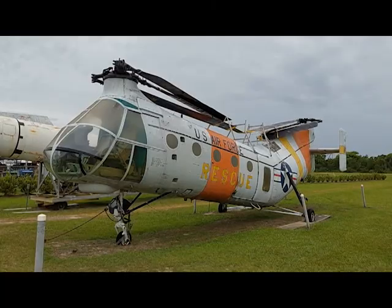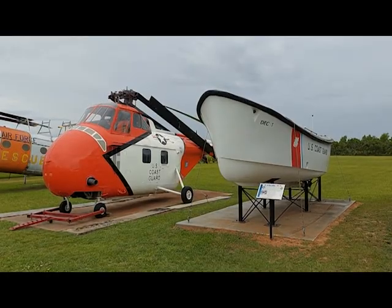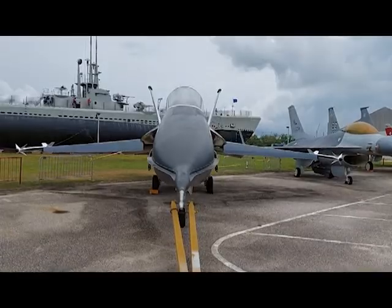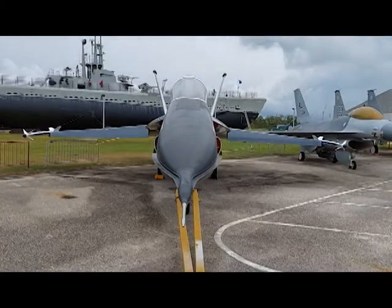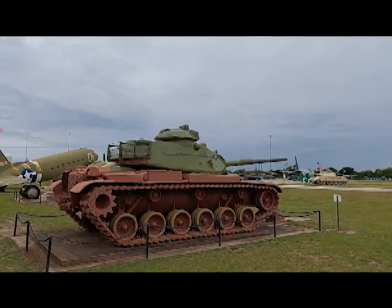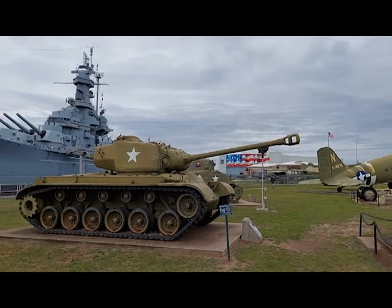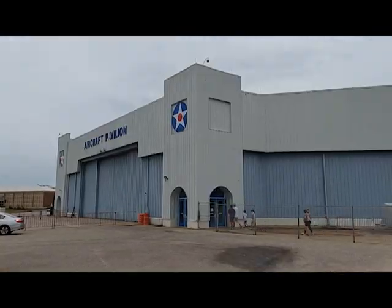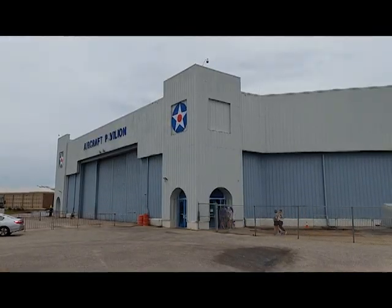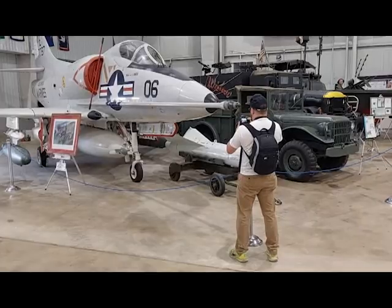For a park centered on naval history, it has artifacts from the Air Force, the Coast Guard, and the U.S. Army, as well as the Navy and Marine Corps. When you drive into the park, the first thing you'll notice is the Alabama herself and the submarine USS Drum, now in permanent dry dock. But if you look in the shadow of the Alabama, you will see several tanks and artillery pieces. Once you enter the aircraft pavilion, where you'll also buy your admission tickets, you'll be surrounded by a plethora of planes permanently proclaiming aviation history.